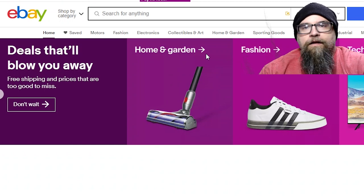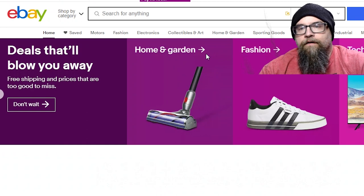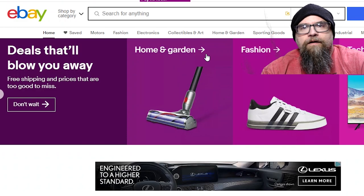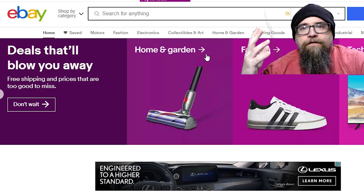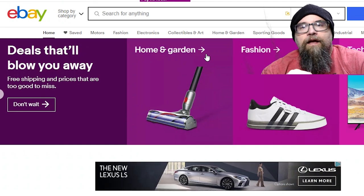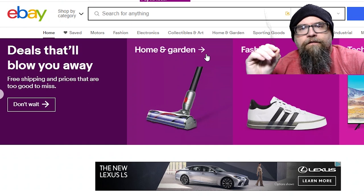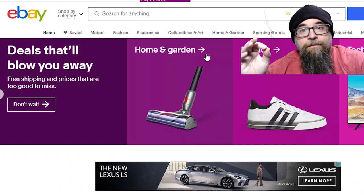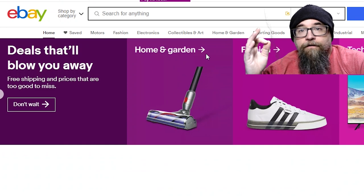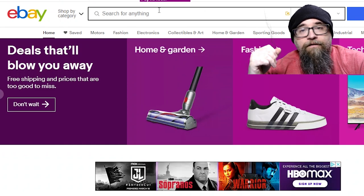Okay folks, here we are at eBay, our usual stomping ground for finding the prices of things like this. Like I said in the episode, a lot of these I would love to have in my collection, so I wonder if it's actually feasible to own any of these. A couple years ago I looked into some of these and the prices were enough to drive you mad. So let's see if things have changed or gotten worse, and let's start with the first thing on our list: the Land Before Time hand puppets from Pizza Hut.